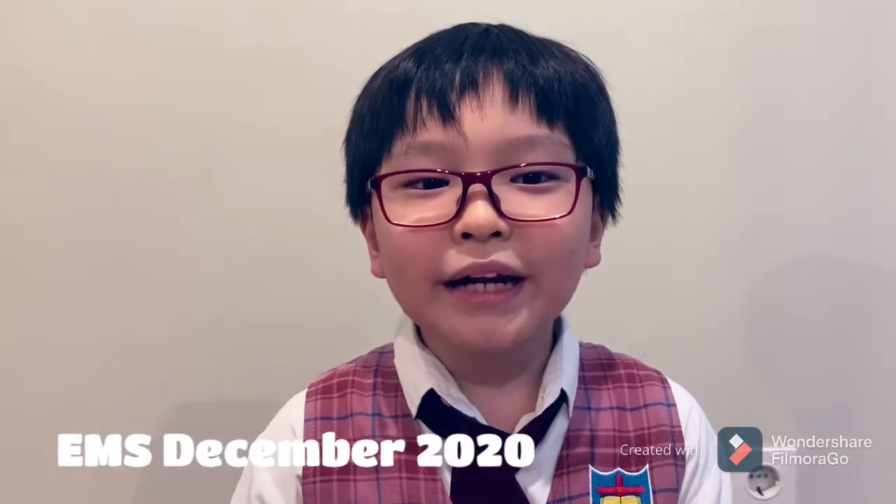Hello, teachers and friends. My name is Marciano from 4A. Today, I am going to have some experiments with magnets.